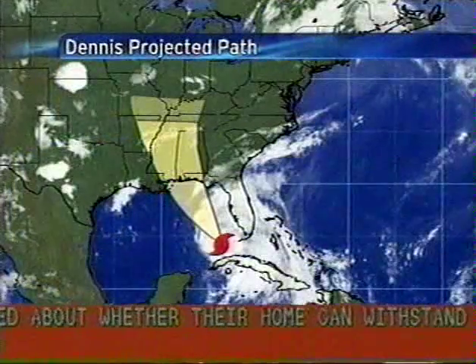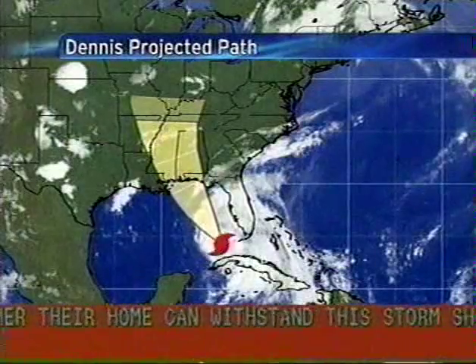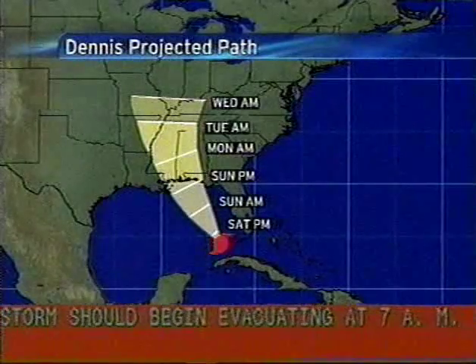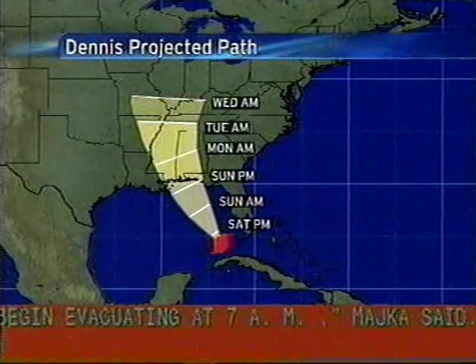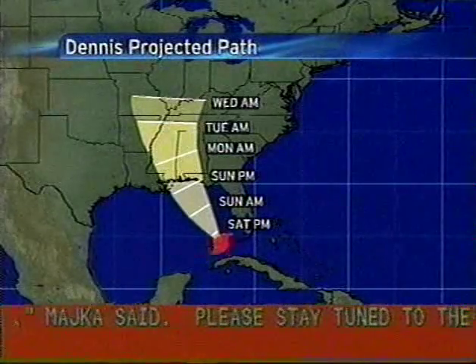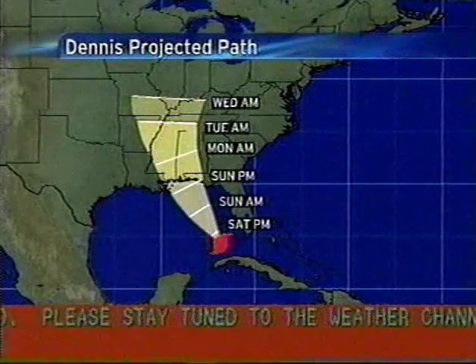So where is this storm heading? It will continue to track north and west and head towards places like Pensacola and Mobile on the coast of Mississippi. And you have to remember, where landfall occurs is obviously important, but the effects will be stretched far east, far west, and north of this system as well.